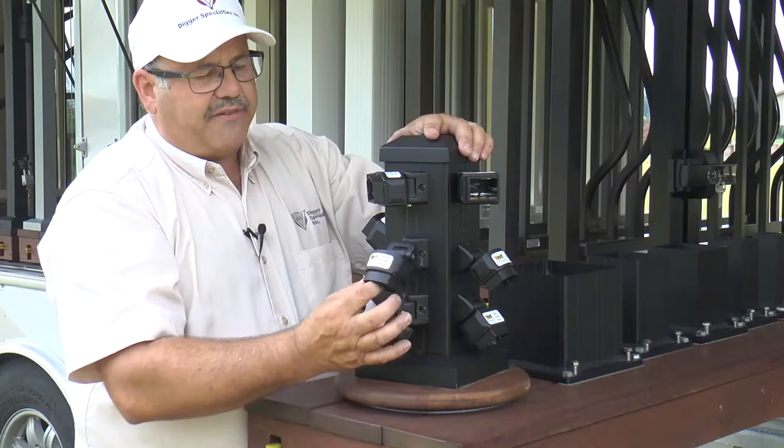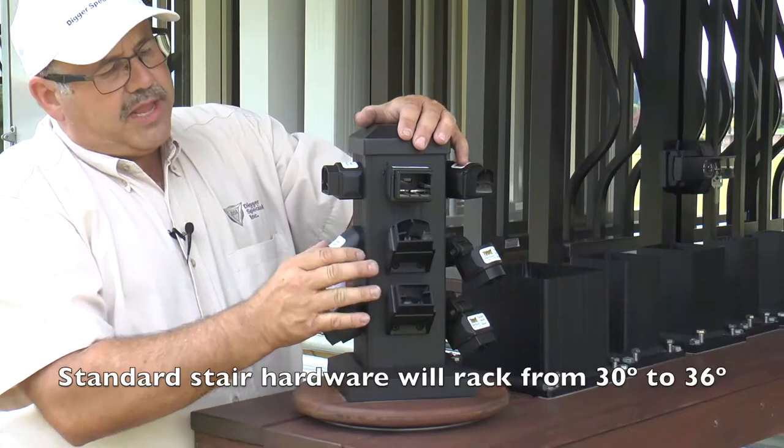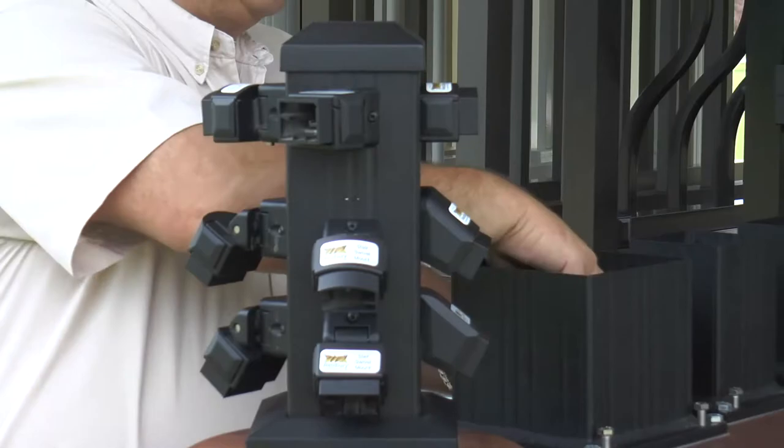There is also a compound swivel system that will swivel up, down, left, and right. This is handy when your stairs are angling down and out and you need a compound swivel on your hardware. Standard stair hardware works from 32 to 36 degrees. If you have something different than 32 to 36 degrees, you would use our stair swivel system.